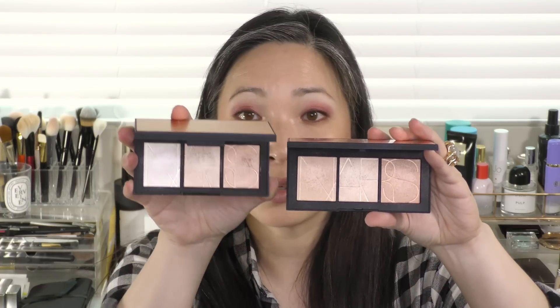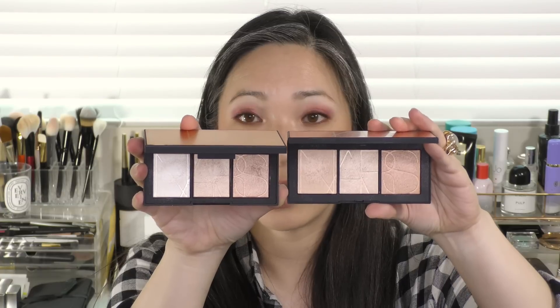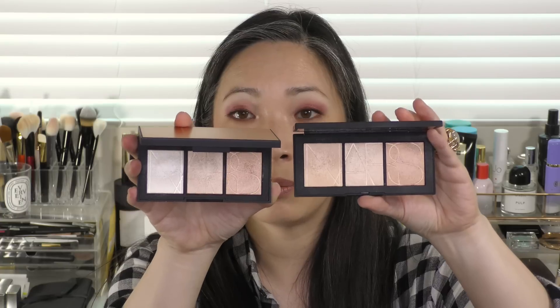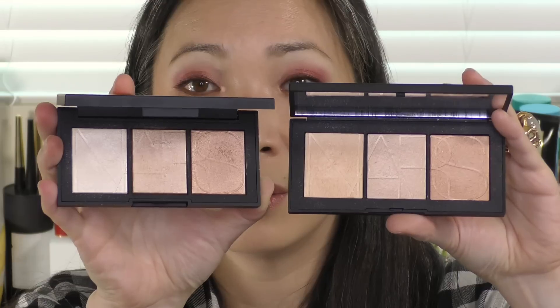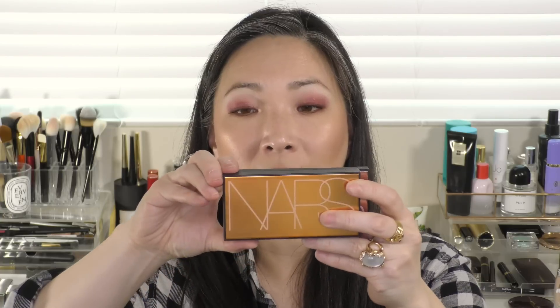So let me show you side by side what these look like. Here's the Bonk Disable and then here is the Rev Soleil. They're a little bit similar — this has kind of a lighter, cooler shade in the middle, and I feel like the darkest shade is very, very similar. But you will notice that the newer palettes are just a little bit larger. Here is the Bonk Disable and here is the Easy Glowing palette, and you can see this is just a little bit bigger.